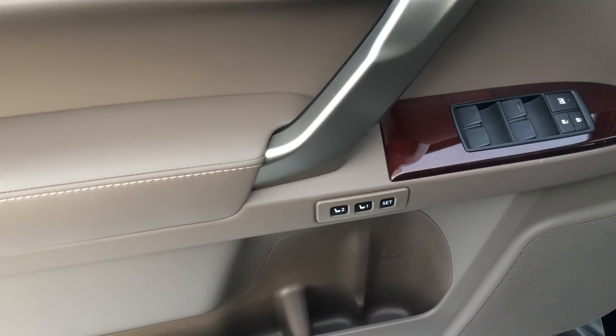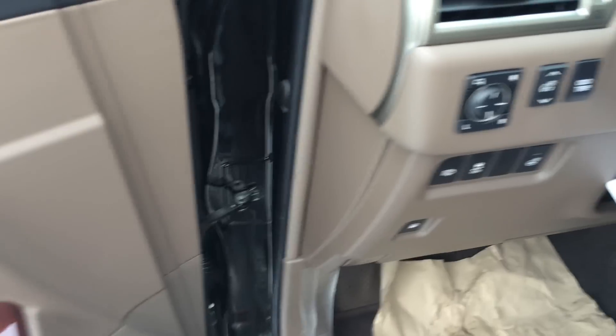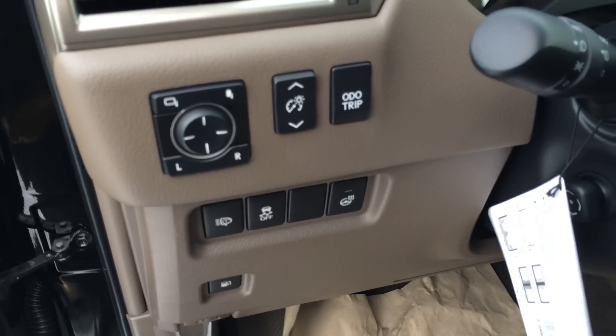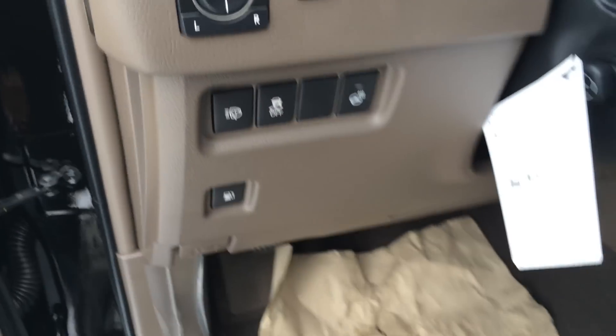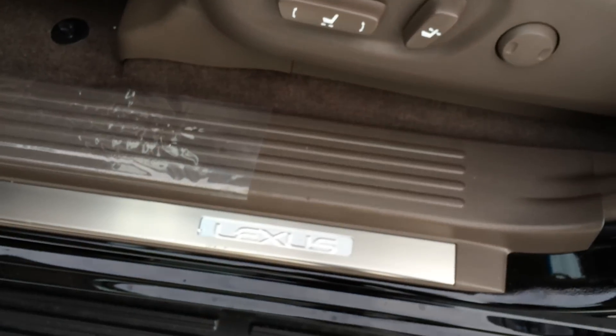Driver seat memory, so the side mirrors and steering wheel, hard windows, locks, side mirrors are powered and power folding, odometer trip, dashboard lights, headlamp washers, traction control off switch, heated steering wheel, illuminated Lexus scuff plates.